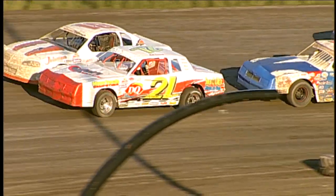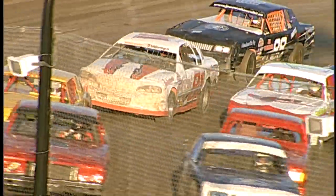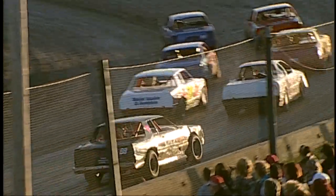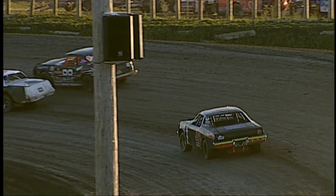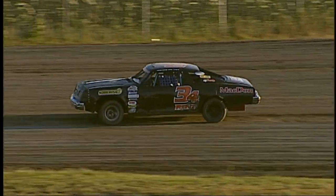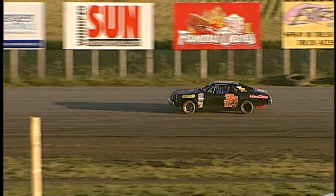In row number three, the 2L of Art Lenert, and on his outside, the number 81 of Jordan Duray. Row number four has the number 80 car of Jesse Peterson, and on his outside, the number 88 of Cody Wall. And something neat here at the track — we have a rental program. Driving the 34 for rent in the fifth row is Peter Hildebrand. That is your lineup for heat number one of the street stock division.